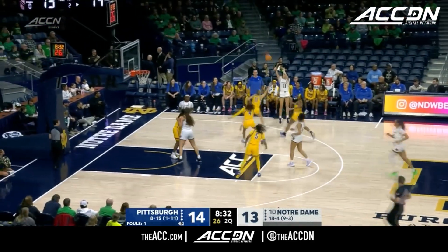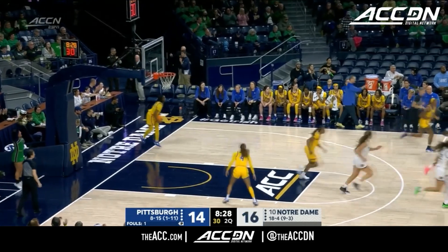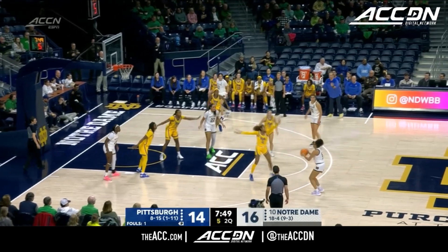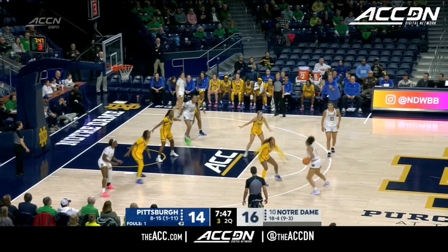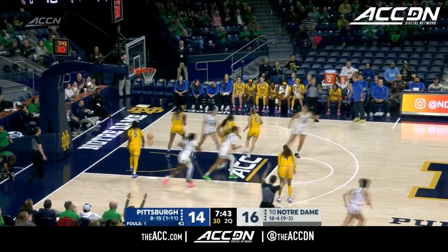Miles will run if the opportunity is there. She finds Citron — good, and that's the right choice. Citron picks it up. Six to shoot, did not reset. Does Miles know it? She does now. That'll do.